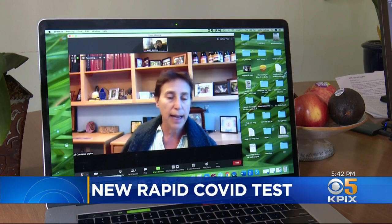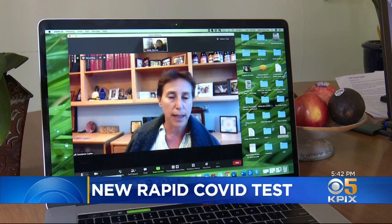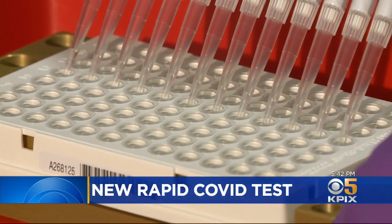We care about infectiousness, and infectiousness only seems to happen when a person has a very high viral load. Dr. Constance Sepko is in the Department of Genetics at Harvard Medical School. Her team has developed a new test using an old method, and she says it's highly accurate when people are infectious.